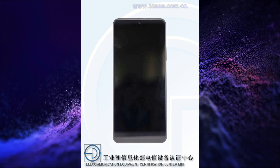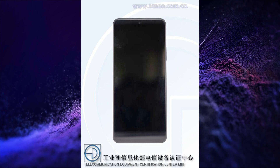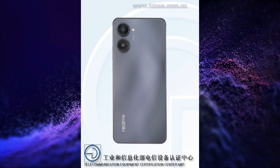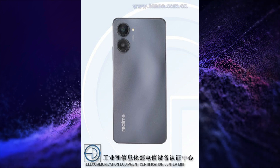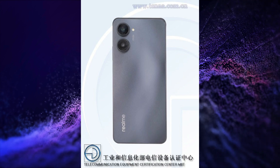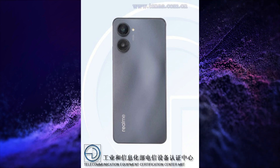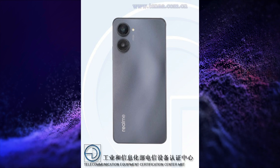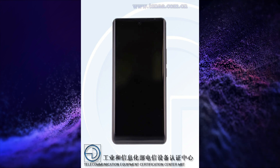It will be powered by a 2.2GHz MediaTek processor. It will have a 108 plus 2 megapixel dual rear camera setup, 16 megapixel selfie snapper, 4870mAh battery, side-mounted fingerprint scanner. It will come in 6GB, 8GB and 12GB RAM variants with 64GB, 128GB, 256GB and 512GB storage and has a USB Type-C port for charging and data transfer.